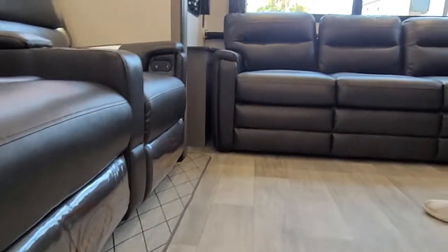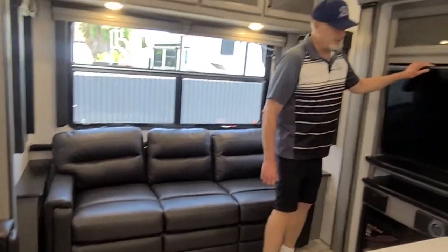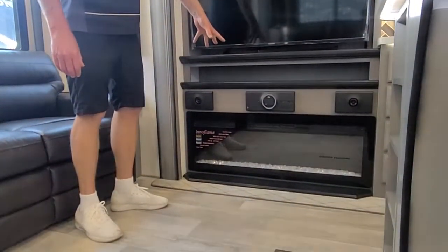Large tri-fold sofa bed over here. Entertainment center with a 50-inch TV. Electric fireplace. JBL sound system.